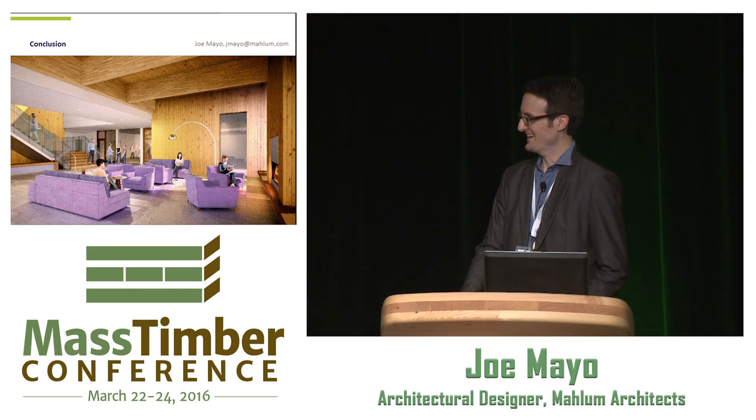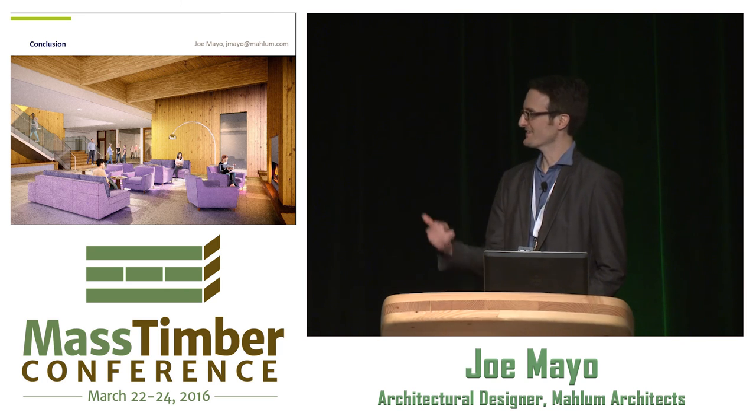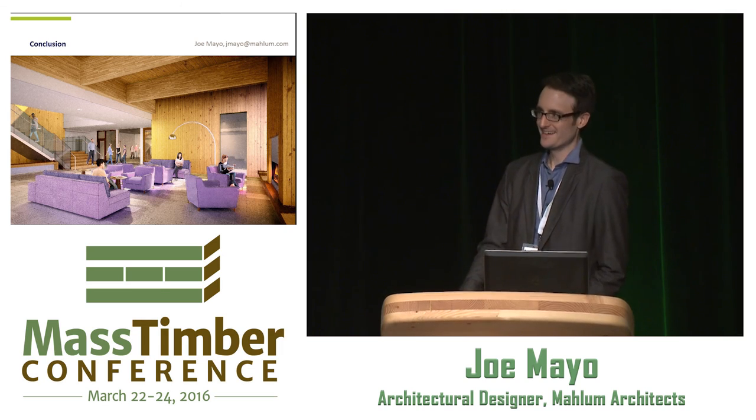I wish I had a finished image to share of this beautiful jewel box, but I think it's going to be a very beautiful space and really highlight the innovative use of wood. Please feel free to email me if there's anything I can do to share knowledge and answer questions. Thank you.